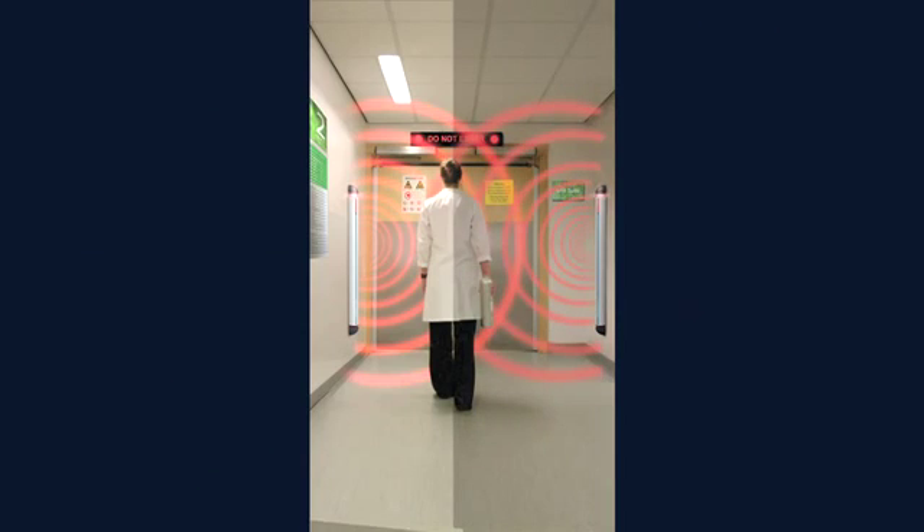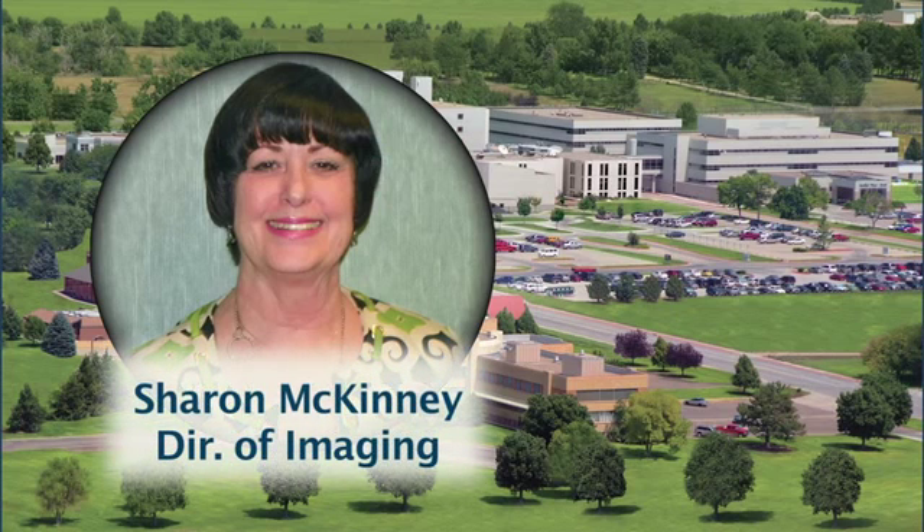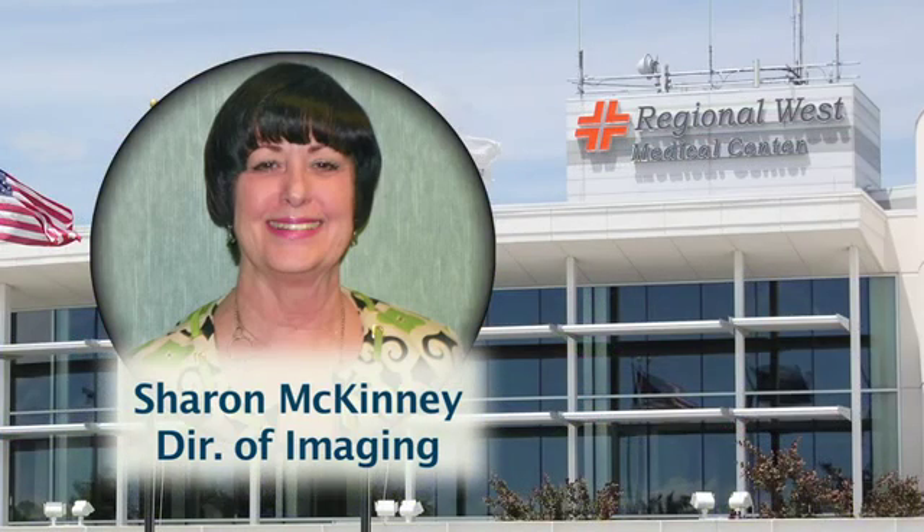The sensors on the FerroGuard system read the Earth's magnetic flux and detect the slightest change in the natural magnetic field. Sharon McKinney, Director of Imaging at Regional West Medical Center, sees FerroGuard playing a primary role in her facility's safety procedures.